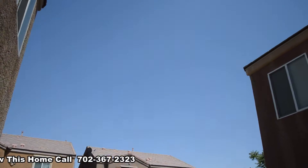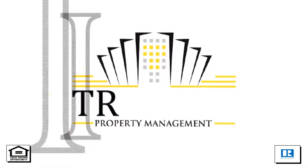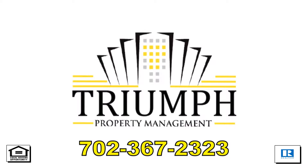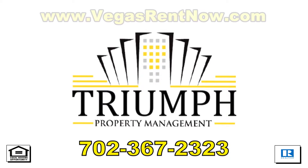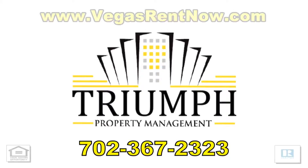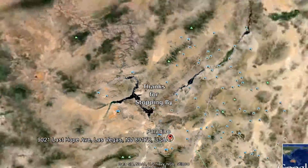This three bedroom, two and a half bath house with 1784 square feet is available now for rent. Contact one of Triumph's friendly real estate agents to view this property by calling 702-367-2323, or visit our website, VegasRentNow.com, to view our list of vacancies. Thanks for stopping by.